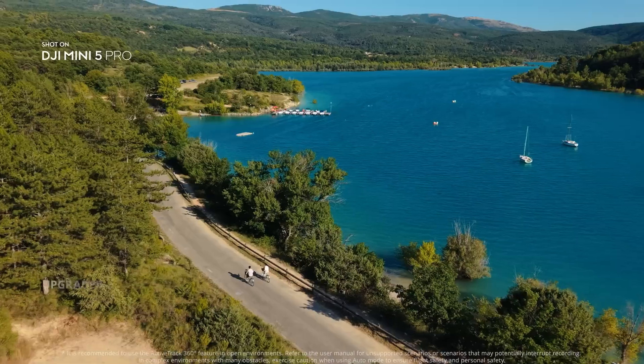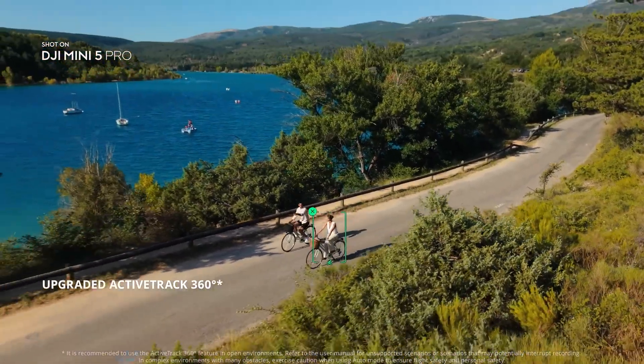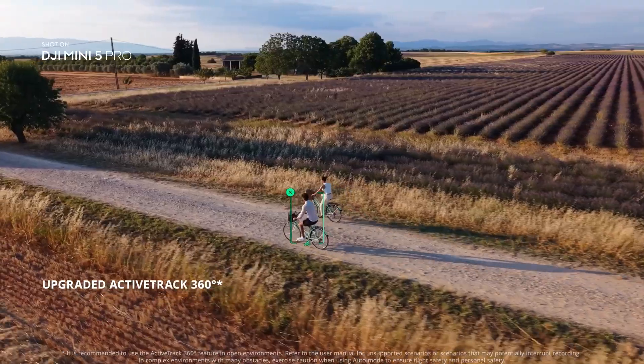Mini 5 Pro selects standard or cycling mode for smooth, safe tracking, always keeping your subject in frame.